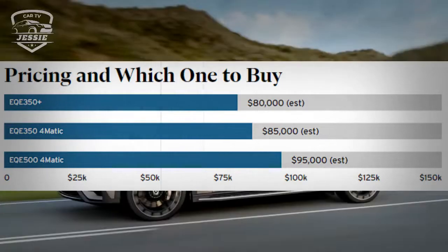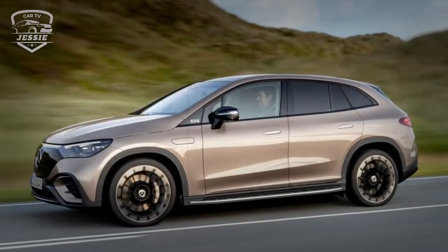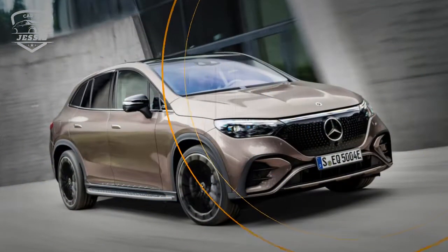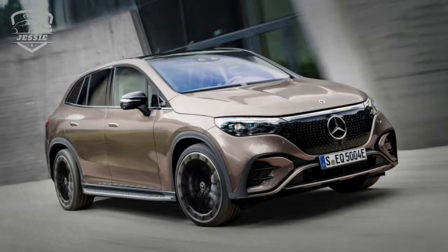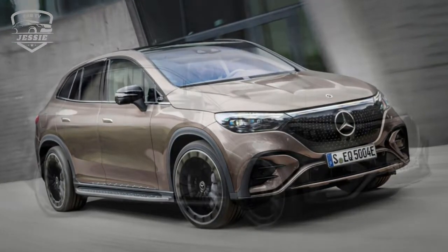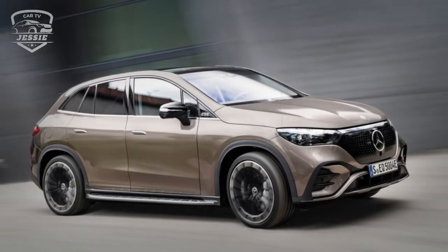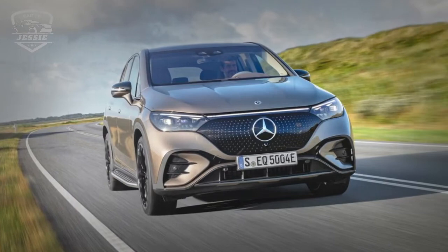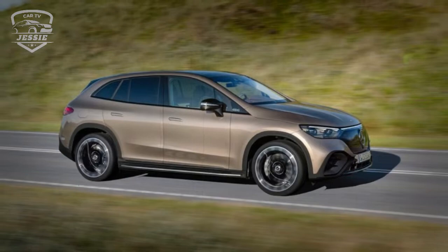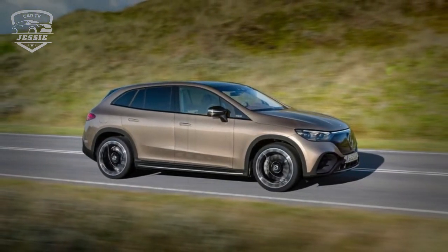Pricing and which one to buy? The entry-level EQE 350 Plus is believed to be the longest-range model, and more mileage means less range anxiety. Both have the same performance, so its performance should be similar to that of the EQE 350 4MATIC with all-wheel drive. Mercedes equips all models with luxurious standard equipment. Even this base model is equipped with a panoramic sunroof, 19-inch wheels, interior lighting, a Dolby Atmos-tuned Burmester stereo system, and a range of driver-assist features.